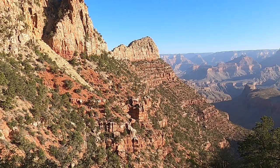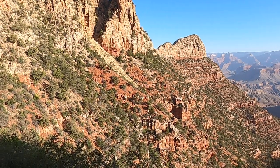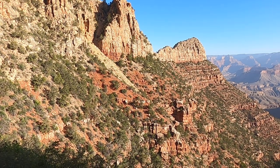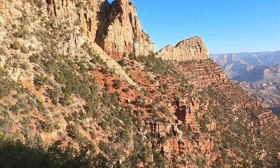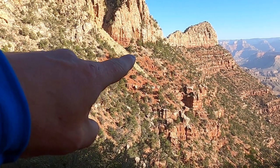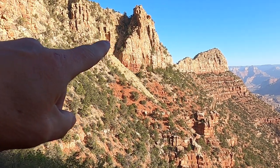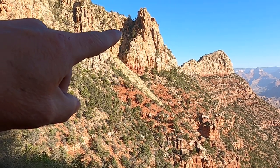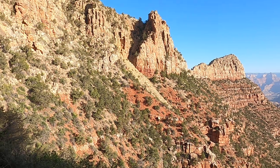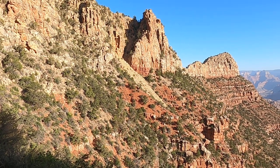The next Grand Canyon layer we're going to explore is the Hermit Shale from the Permian period, about 280 million years ago. It's this bright red unit right underneath the Coconino sandstone. We can see the buff-colored Coconino sandstone deposited by sand dunes in a very dry, arid climate.